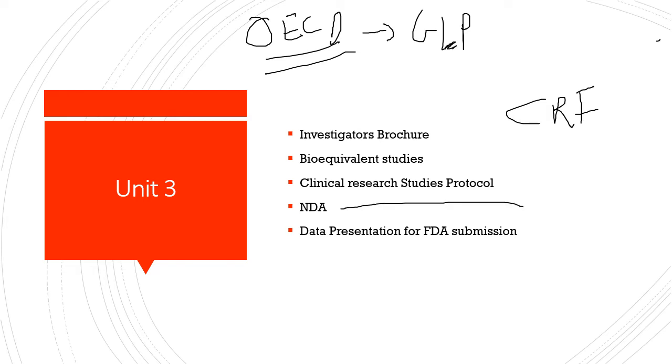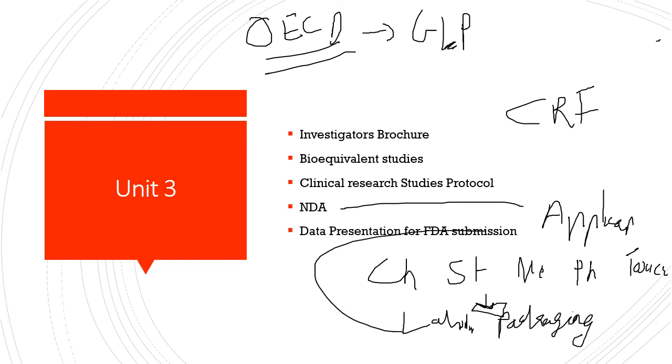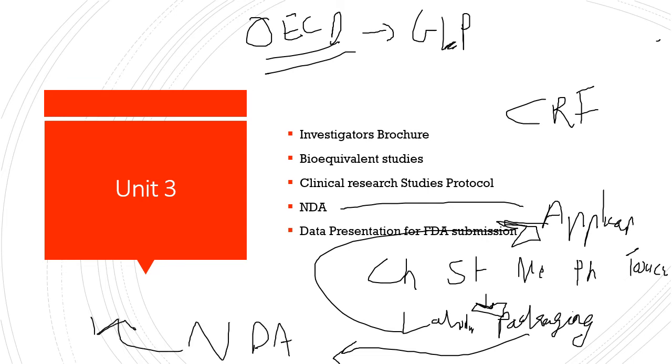NDA is the New Drug Application. Whenever you need approval for a new drug, the applicant or sponsor files an NDA. There are different tests: chemical, statistical, methodological, pharmacological, and toxicological. Once this stage is passed, the next stage covers labeling, inspection, and packaging. If there are queries, it goes back to the sponsor for justification and evidence. If approved, you can market or commercialize your product.